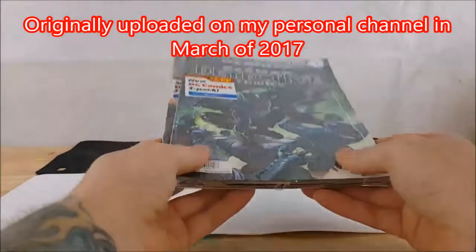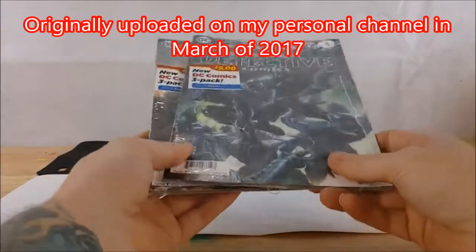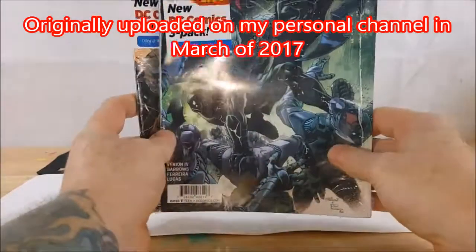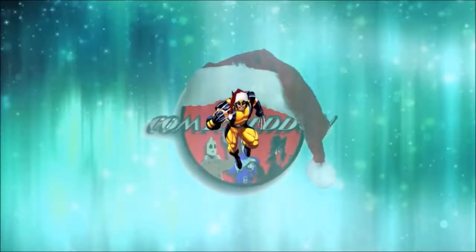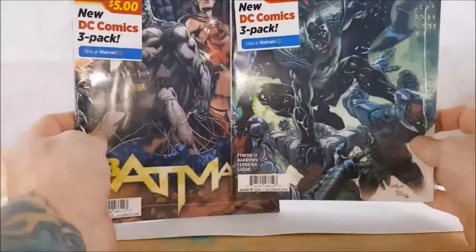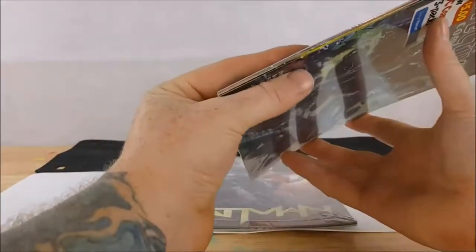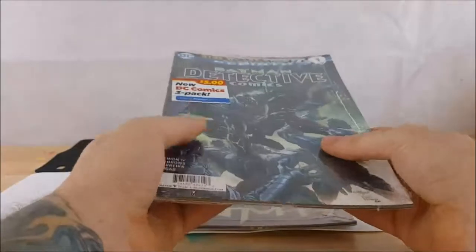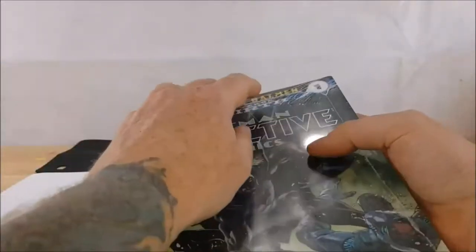Let's go over a comic book haul. The wife and I went to Walmart today and they had some of the new DC Comics three-packs out. I got two of them — they are five dollars a piece for a three-pack. I hadn't opened them yet, figured I'd save that for on camera, so let's go ahead and take a look.